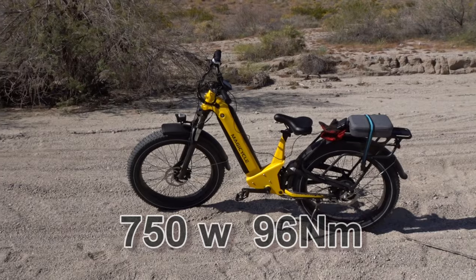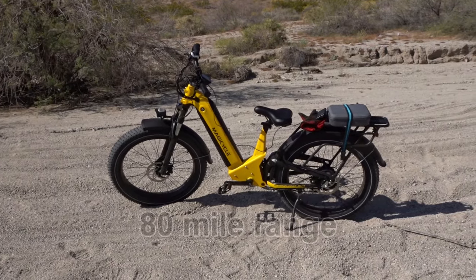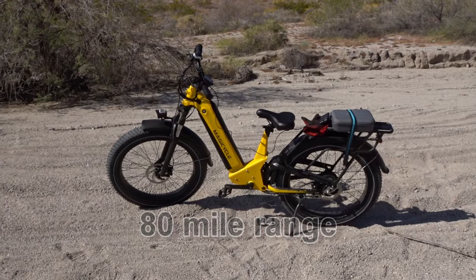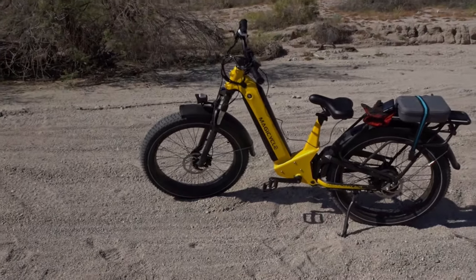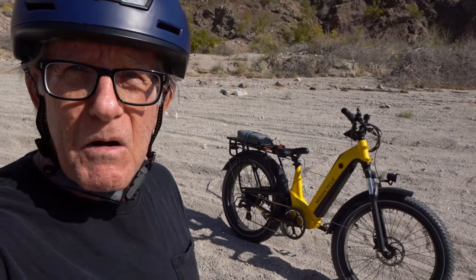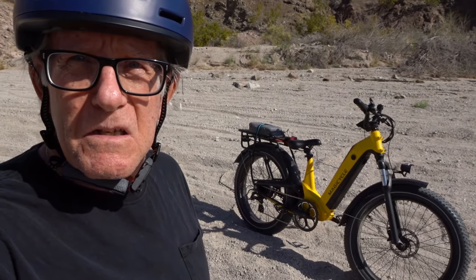Those hydraulic brakes came in real handy when I hit that deep sand. Really nice — these fat tires are great. This Magicycle Deer is a great bike. I love it. This thing has a lot of power, and it can take the hills — that's for dang sure.